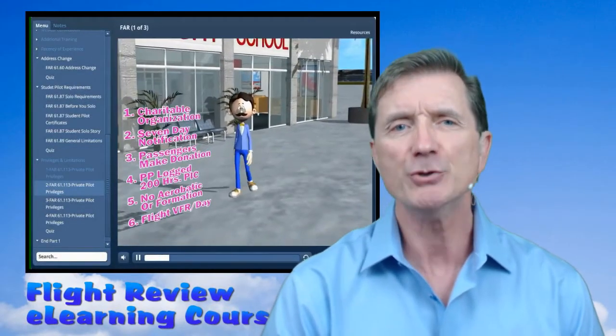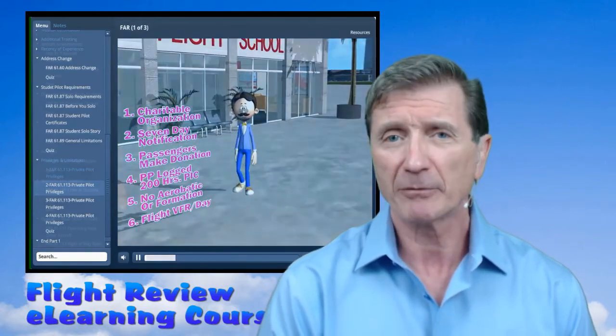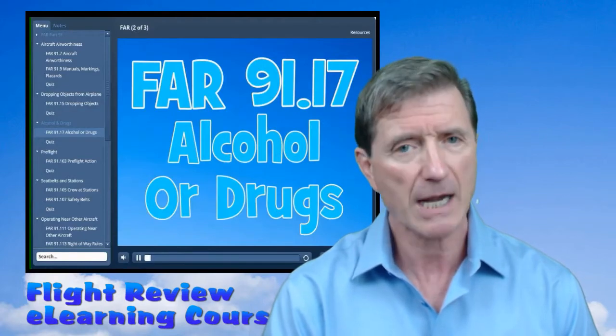Greetings folks, let me tell you about a new eLearning program that will help prepare you for your flight review by providing you with an up-to-date understanding of essential aviation regulations and aerospace knowledge.